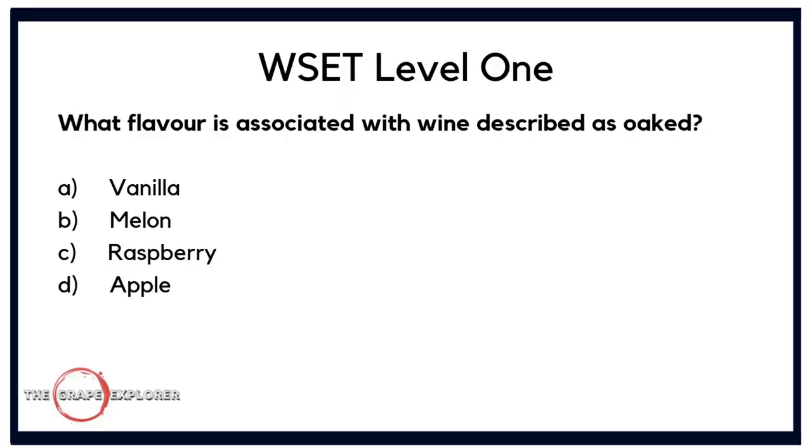Question one is about characteristics in wine from an aroma perspective. What flavour is associated with wine described as oaked? Is it A. vanilla, B. melon, C. raspberry, or D. apple? This is relatively straightforward — three of the answers are fruits and one is not. You learn that oak imparts secondary aromas, and vanilla is a classic aroma characteristic found in an oaked wine. It's answer A, vanilla.